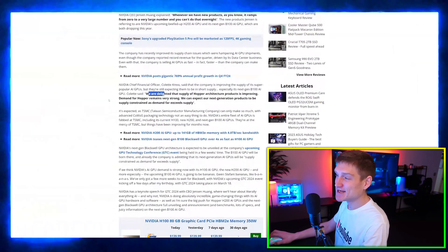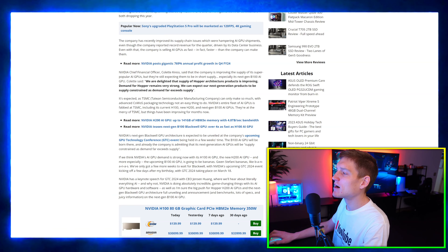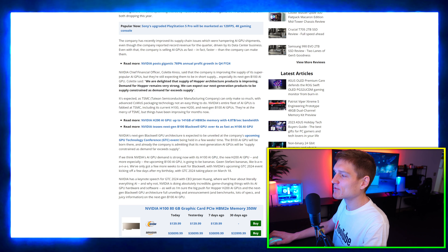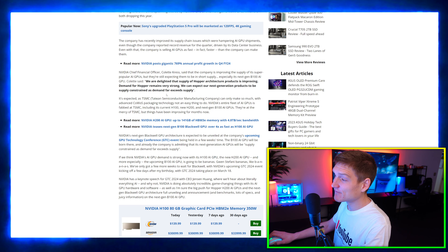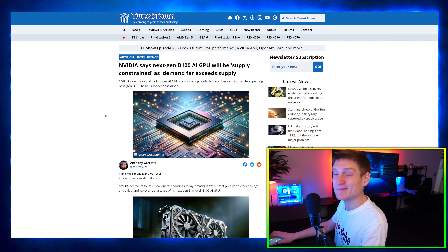The first article covers the AI GPU from NVIDIA. They are delighted that the supply for Hopper architecture products is improving. Demand for Hopper is still remaining very strong, and we can expect their next-generation products to be supply constrained as demand far exceeds supply.